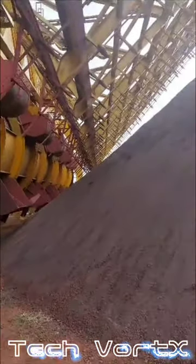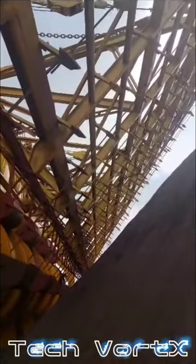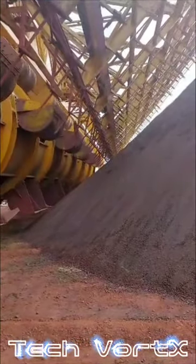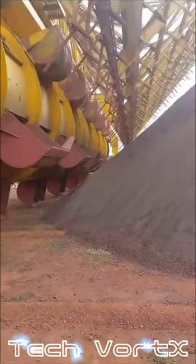Steady material flow: drum reclaimers ensure a steady and continuous flow of material during the reclaiming process. This feature is essential for maintaining a consistent supply of material to downstream processes such as crushers, mills, or transport systems.